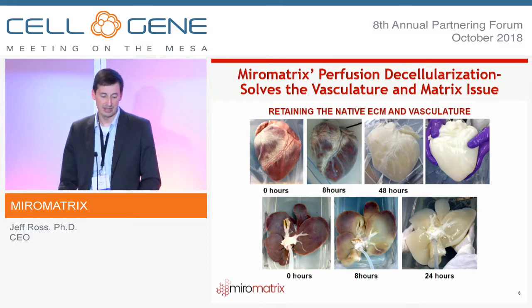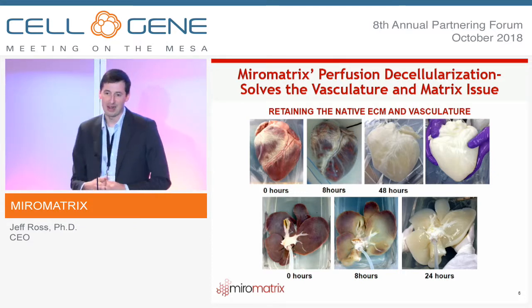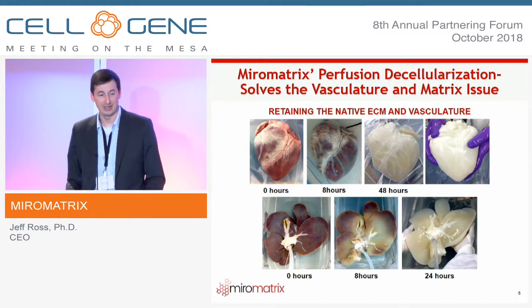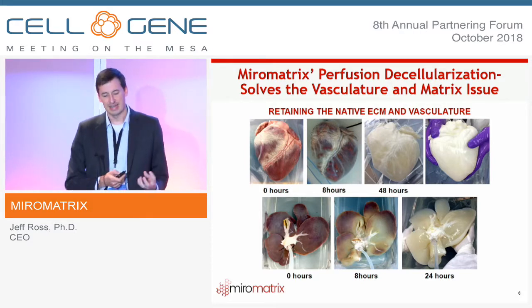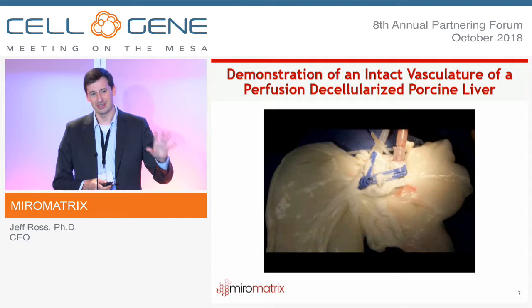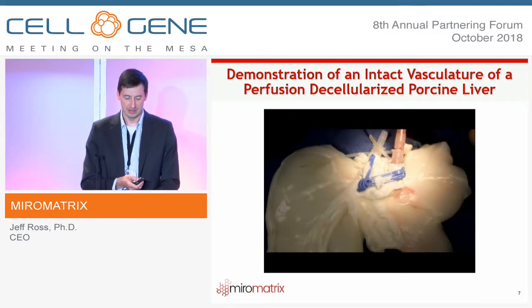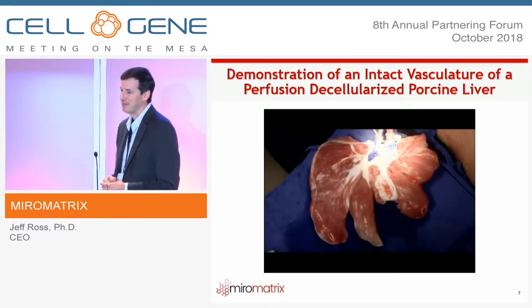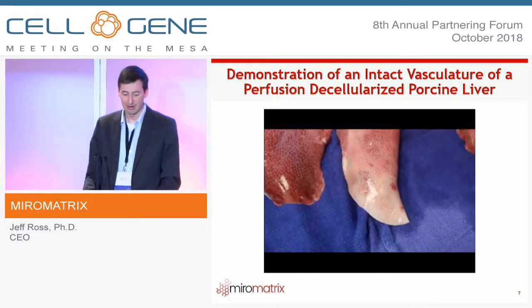The ability to take an organ that nature already created — in this case a porcine heart and a porcine liver — cannulate it, perfuse a mild detergent through it, and rapidly remove all the cellular material. By 48 hours we have a completely decellularized heart; the liver is even more rapid — completely decellularized by 24 hours. These are large, complex tissues that we are able to effectively and rapidly decellularize.